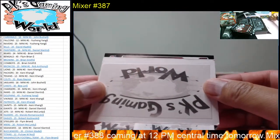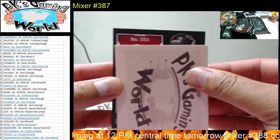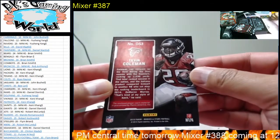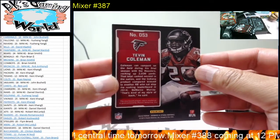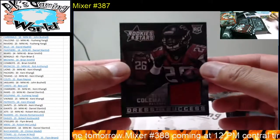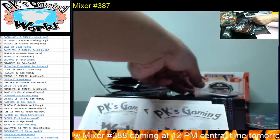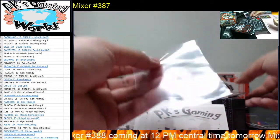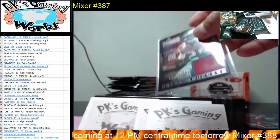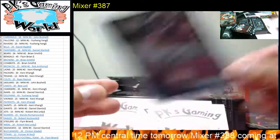DS3 looks like it goes to the Falcons — Tevin Coleman for the Falcons. And we have a Dress for Success one-color patch which we need. Nice hit for the Falcons.